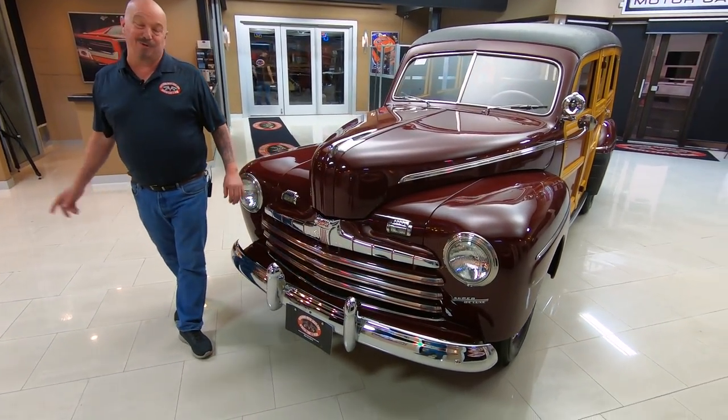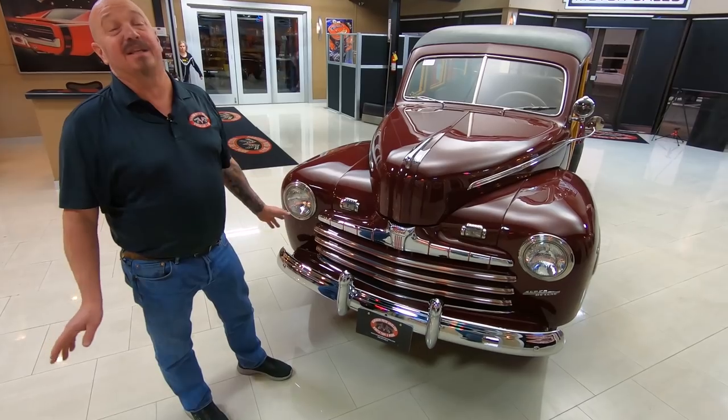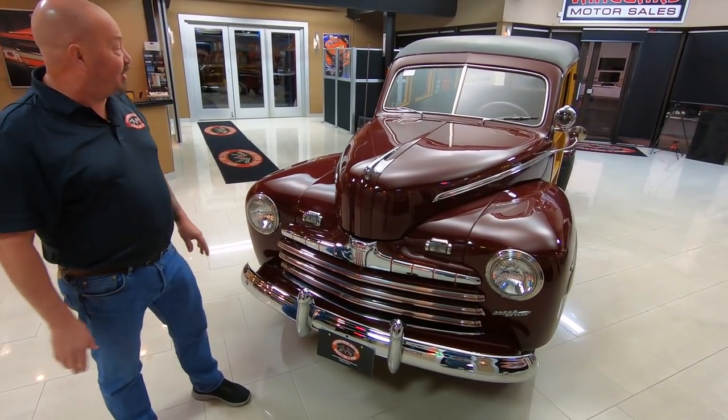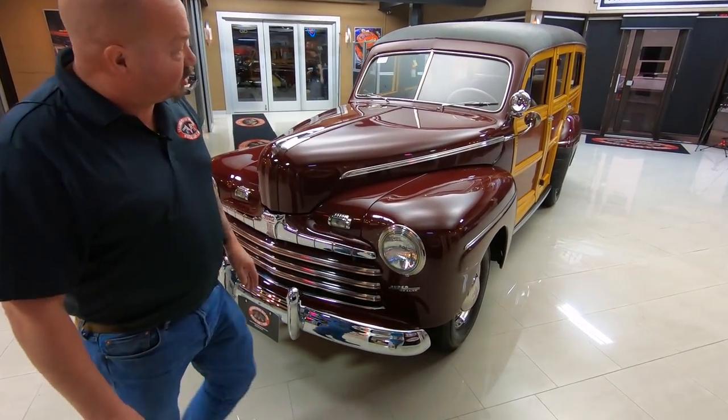Hi, I'm Greg from Vanguard Motor Sales, and this is a '47 Woody. This is an amazing vehicle, guys. It's got the 239 under the hood, all the original wood, and the paint's looking sweet.